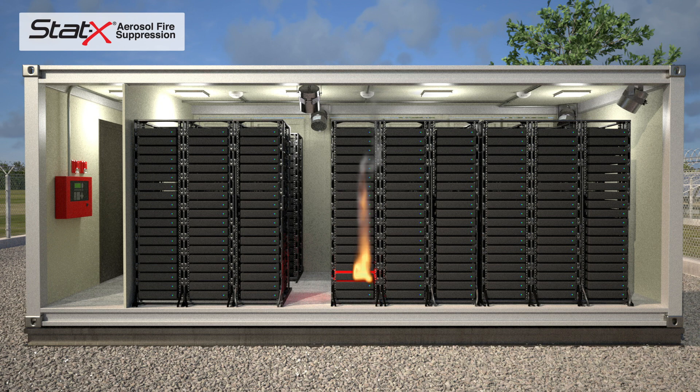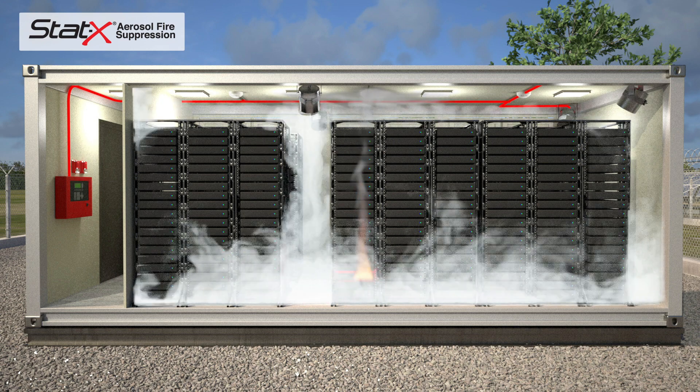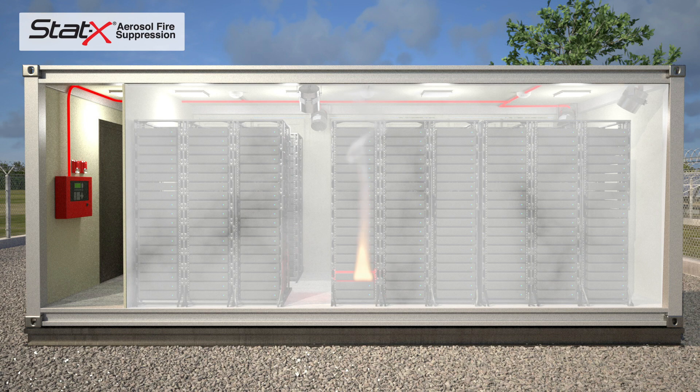The smoke detector is linked to the fire alarm control panel and triggers visual and audible alarms. The STAT-X unit discharges condensed aerosol into the room, completely filling the protected space. The aerosol agent interacts with the fire, extinguishing it within seconds.